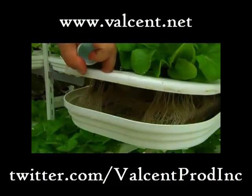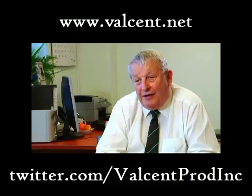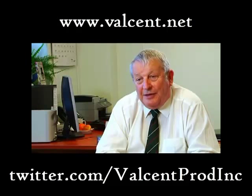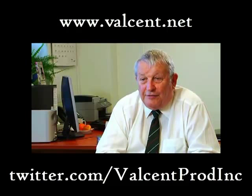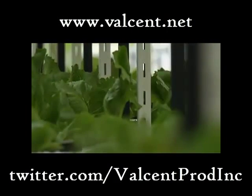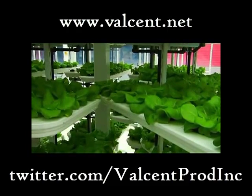It also enables us to bring the plants to a feeding station rather than having to take the feeding and fertilization system to the plants. So we are able to concentrate feeding and fertilization in one small area of the building, and that creates a lot of savings in terms of the amount of water that we're using.